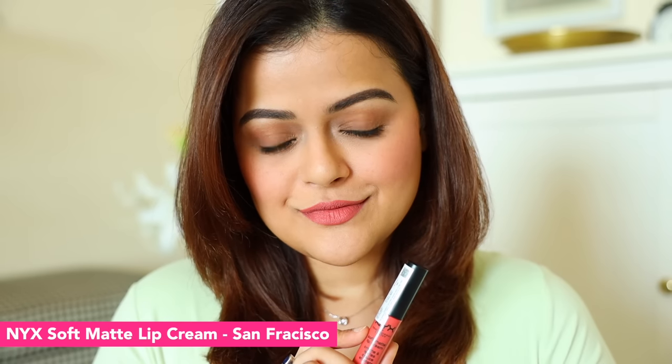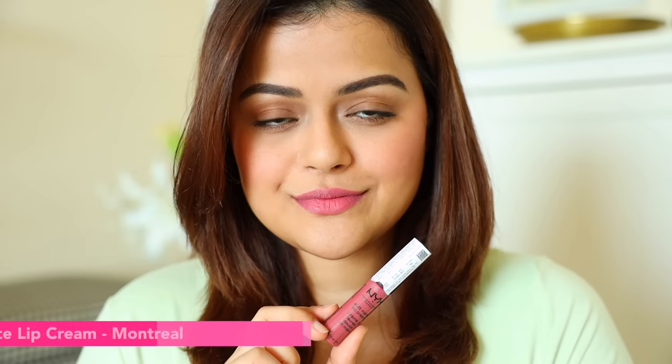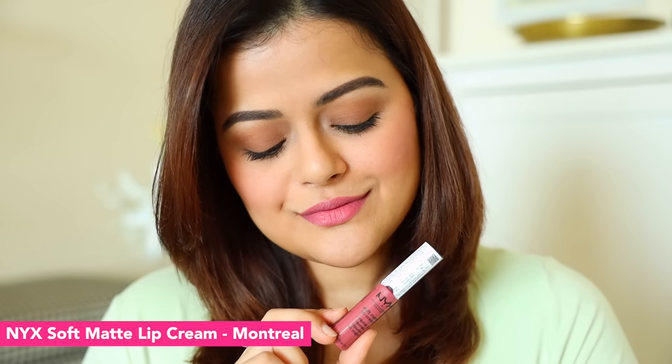The next lip cream is San Francisco. This one is a peachy-pink nude shade — a little peach but with a hint of pink. It is a very nice colour for fair to medium skin tones. I think this one is my favourite from the NYX lip creams. The last NYX shade is Montreal — a cool-toned pink lipstick. I love this colour and I think it is a very nice, natural pink-toned lipstick for fair to medium skin tones.